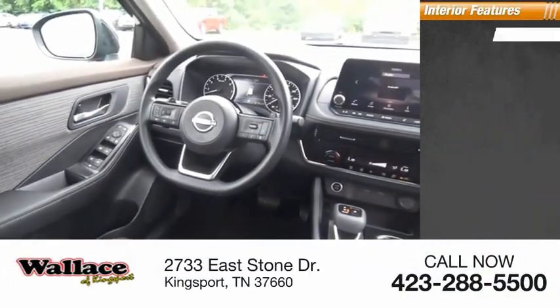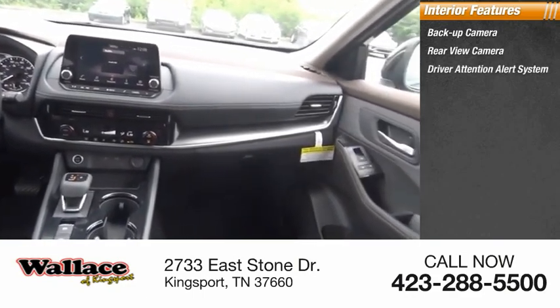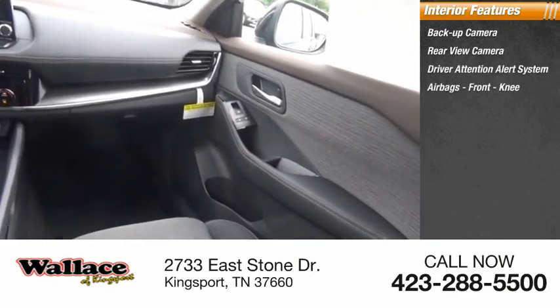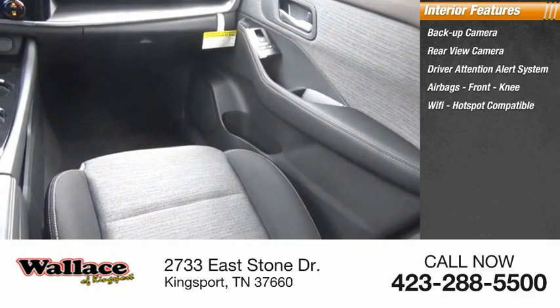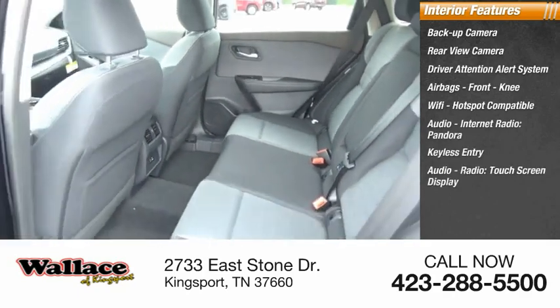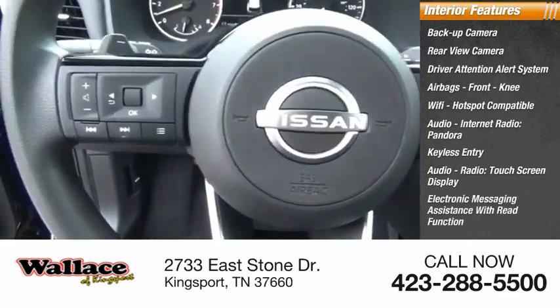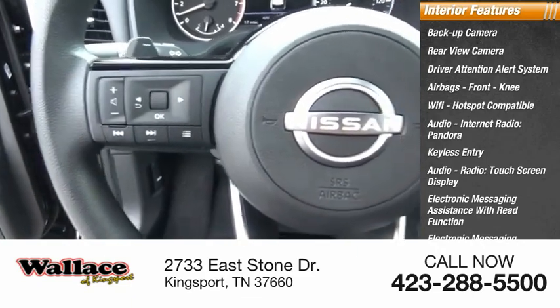Inside you'll find a backup camera, rear view camera, driver attention alert system, airbags, front knee airbag, Wi-Fi hotspot compatible, audio, internet radio, Pandora, keyless entry, audio radio, touchscreen display, electronic messaging assistance with read function, and electronic messaging assistance with voice recognition.